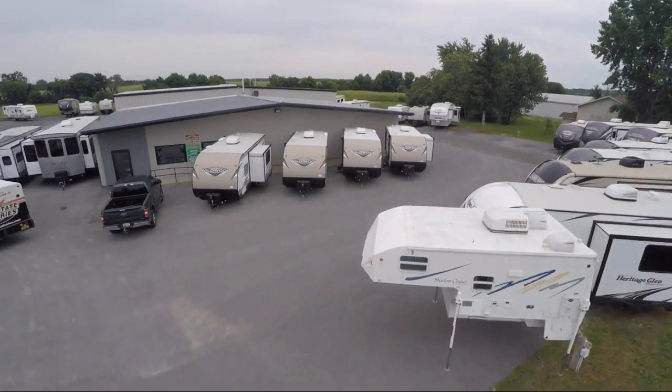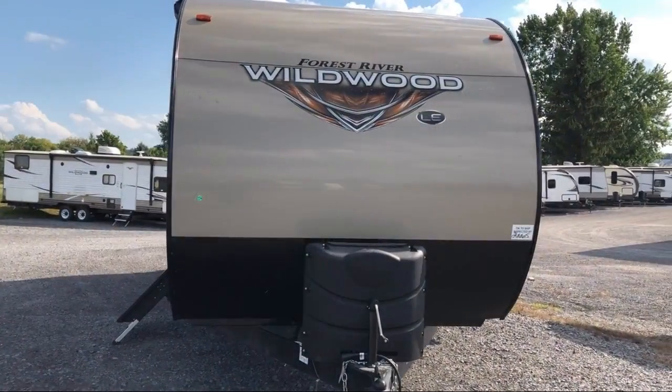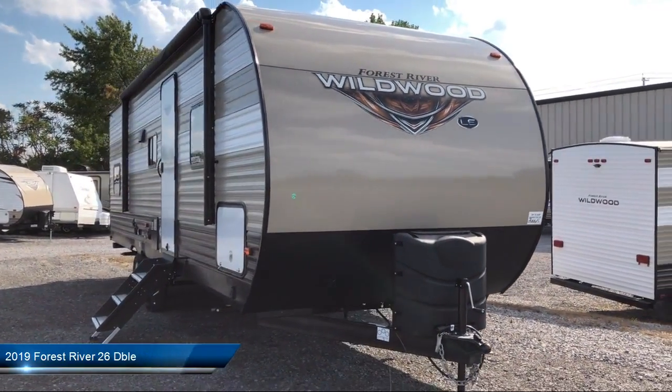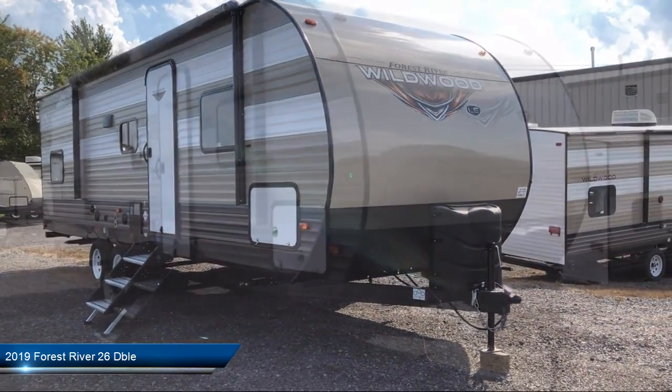Welcome to Caskinette RV and take a look at another one of our great RVs from our inventory. This beautiful travel trailer comes equipped with power tongue jack, electric awning, entry step lights, and power lift system.